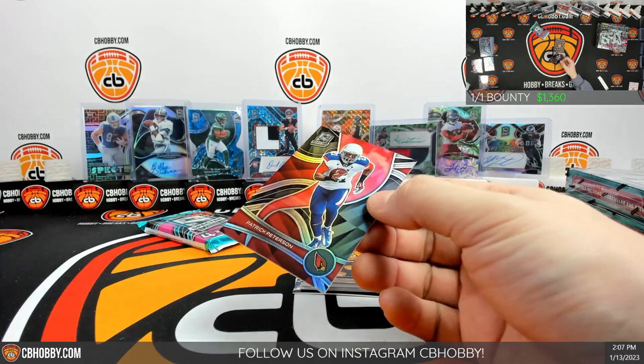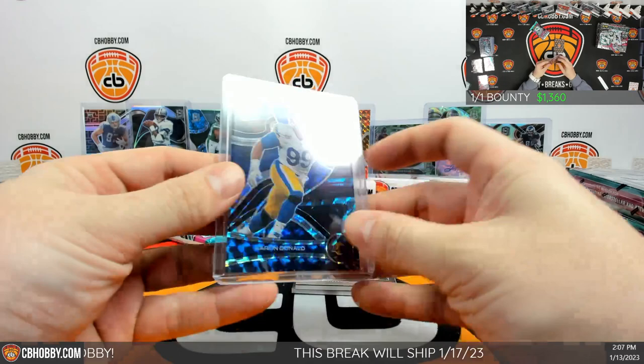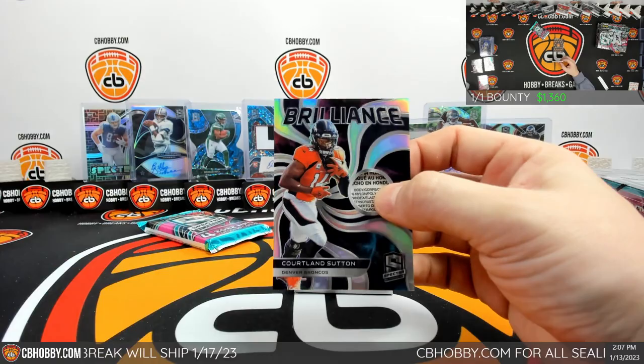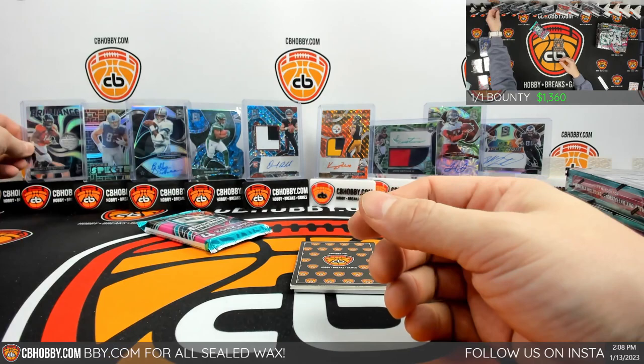Up top off the silver Patrick Peterson to the Cardinals — not going to be numbered. Cardinals up top going to Aaron. To the bottom we got Mosaic Aaron Donald going to the Rams Eddie, numbered at 23 out of 60. Patch card is Cortland Sutton 1 out of 2 — we got a little laundry tag Brilliance going to the Broncos. Could have been anyone else but Cortland Sutton. 1 out of 2, so close to a 1-of-1.